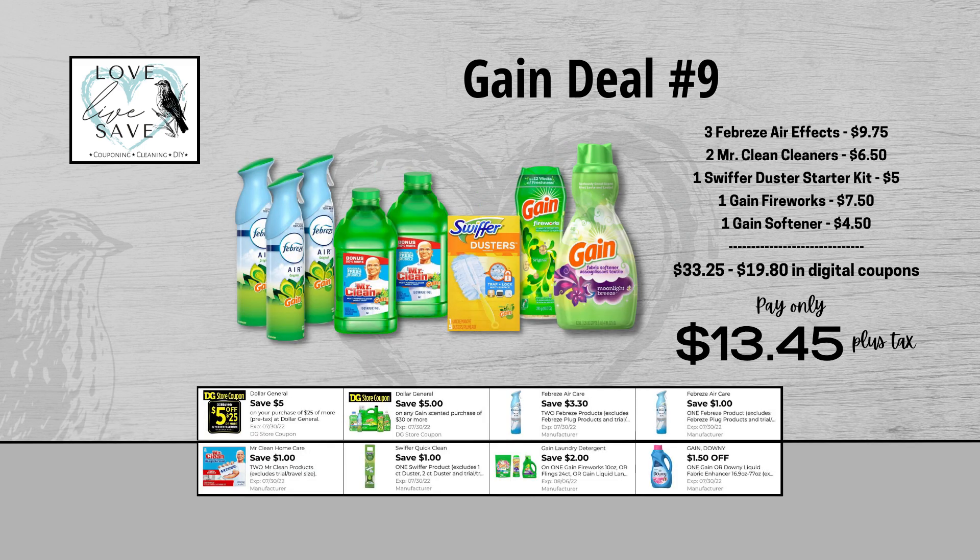For our ninth Gain deal, you could grab three Febreze Air Effects for $9.75 and clip the $3.30 off of two Febreze digital coupon and also clip the $1 off of one Febreze digital coupon. Then grab two bottles of Mr. Clean Cleaners for $6.50 and clip the $1 off of two Mr. Clean digital coupon. Grab one Swiffer Duster Starter Kit for $5 and clip the $1 off of one Swiffer digital coupon. Grab one bottle of Gain Fireworks for $7.50 and clip the $2 off of one Gain Fireworks digital coupon. And finally, grab one bottle of Gain Fabric Softener for $4.50 and clip the $1.50 off of one Gain Fabric Softener digital coupon. When we add everything up, we have a total retail value of $33.25. We have $19.80 worth of digital coupons, so that brings our final total all the way down to just $13.45 plus tax out of pocket.